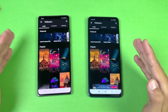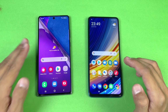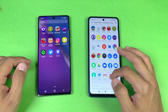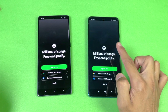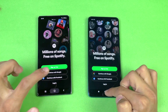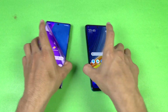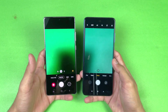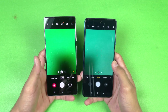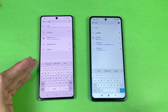Let's see the scrolling — again smoother on the Poco X3 Pro with its 120Hz, which makes 60Hz look outdated. Spotify is faster on the Poco X3 Pro compared to the Note 20. Last up, launching the camera app on both phones — and that is faster on the Poco X3 Pro compared to the Note 20.